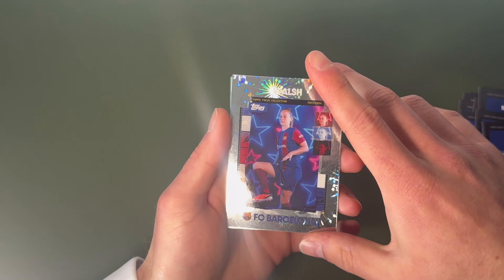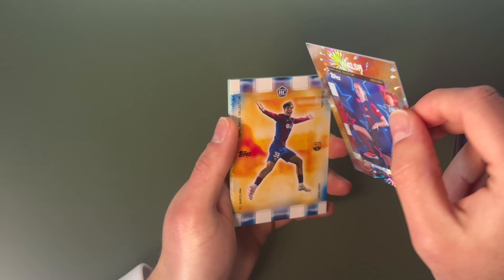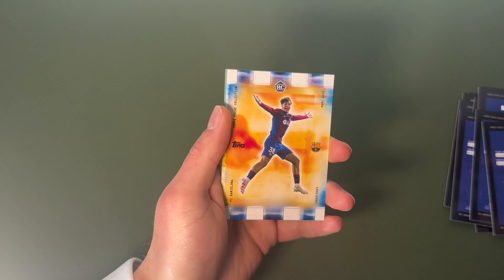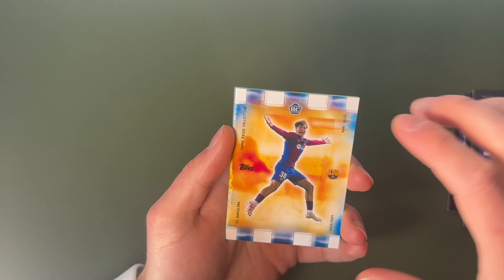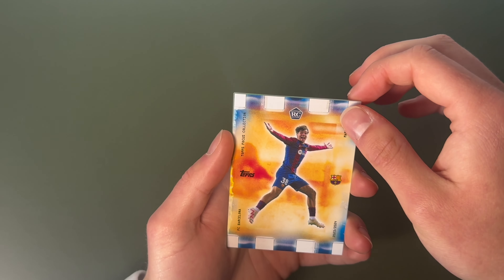Shiny cards and I think this is where it starts to get good. We've got a Keira Walsh shiny — that's the same number so it's not numbered. There's a shiny, and we've got a Mark Gui rookie card.